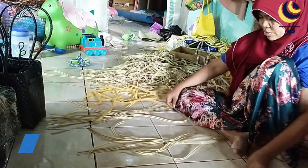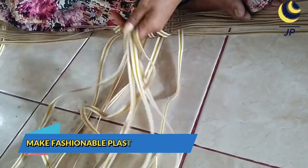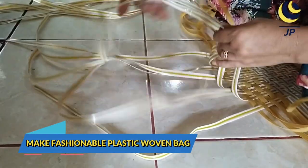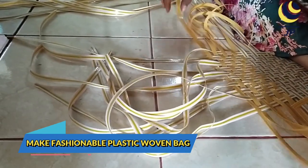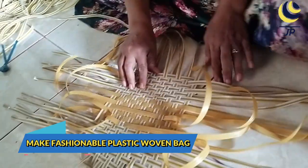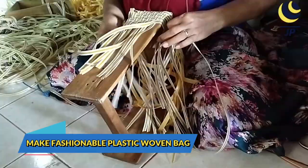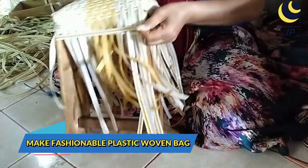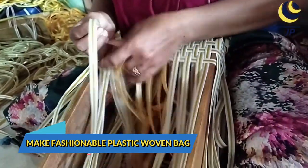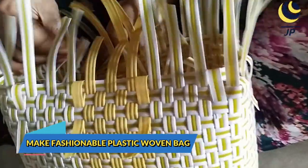To make a bag, starting at the bottom, the technique and image have been crafted from the skilled hands of the craftsman. The standard vertical and horizontal weaving patterns are woven alternately. When the base is formed, the weaving is bent upward, continuing with the same technique until the volume of the bag is formed.